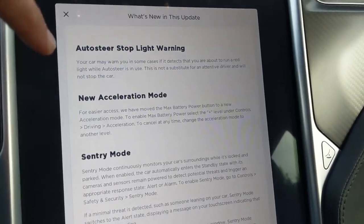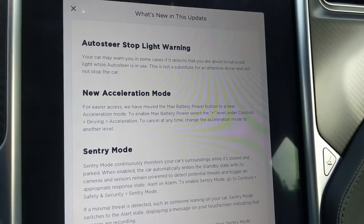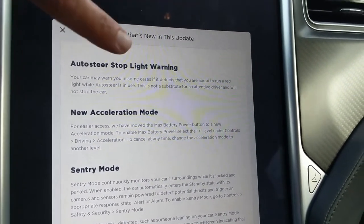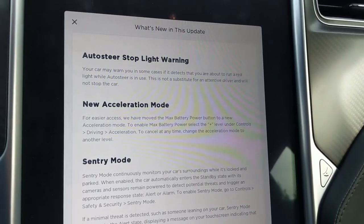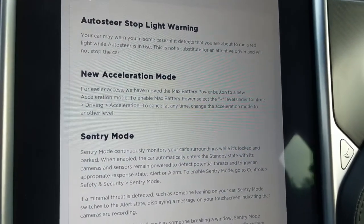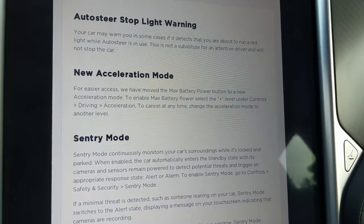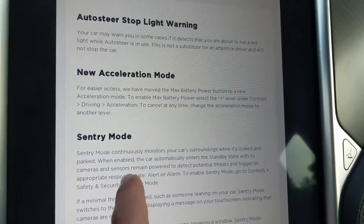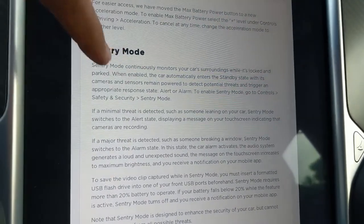I got auto steer stoplight warning, so Tesla is gonna give me a heads up if I'm gonna run a red light, but auto steer has to be in use. There's also a new acceleration mode — they moved max battery power to driving acceleration.